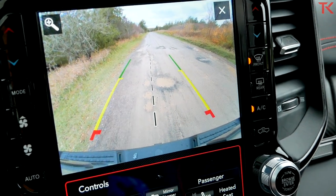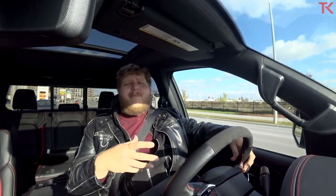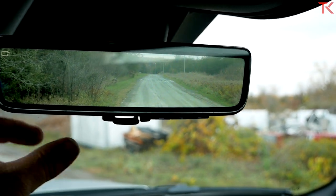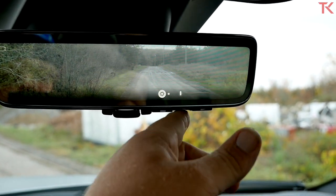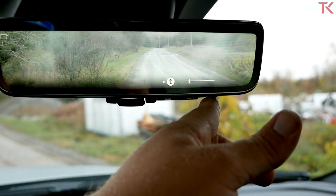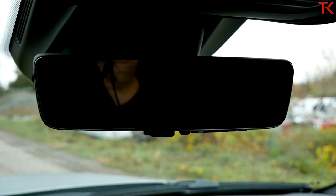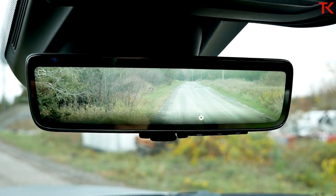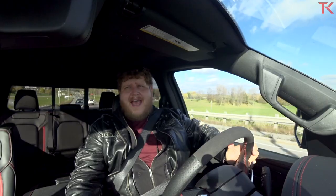There are three new technology features introduced on the TRX that have already been announced for the rest of the Ram lineup. First is a rear camera mirror. Other brands have this — GM has it — but Ram's implementation is very good, with a really nice picture. You can turn it on and off, which I appreciate since it takes your eyes a moment to adjust to screen motion versus a regular mirror. You can also adjust the brightness and height of the camera.